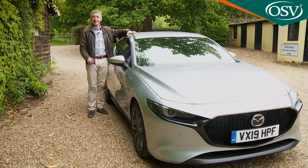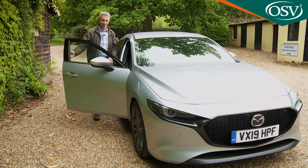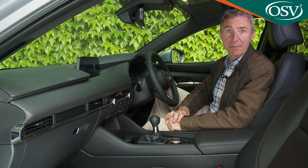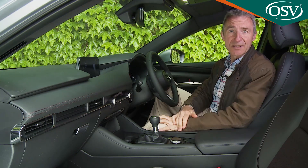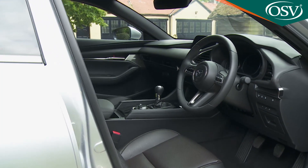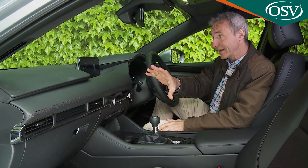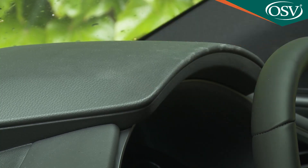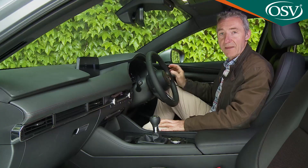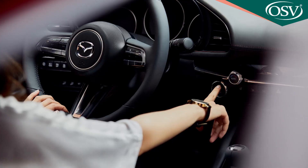Mazda reckons that if the car's styling doesn't sell it to you, the look and feel of the cabin will. The modern tendency is towards overload — huge screens, bright infotainment graphics, lots of information. Mazda has gone a different way, pursuing a minimalist theme with almost every unnecessary ancillary control removed. Only the essentials remain, all with a satisfying look and feel, designed within an elegantly slender dashboard swathed in soft-touch surfaces. We're struggling to think of an ergonomically superior cabin in this class, and the placement of controls has been carefully engineered so they can be used at a more relaxed arm angle.